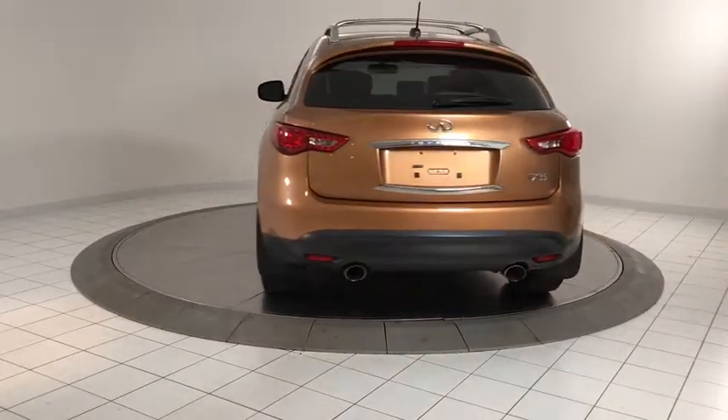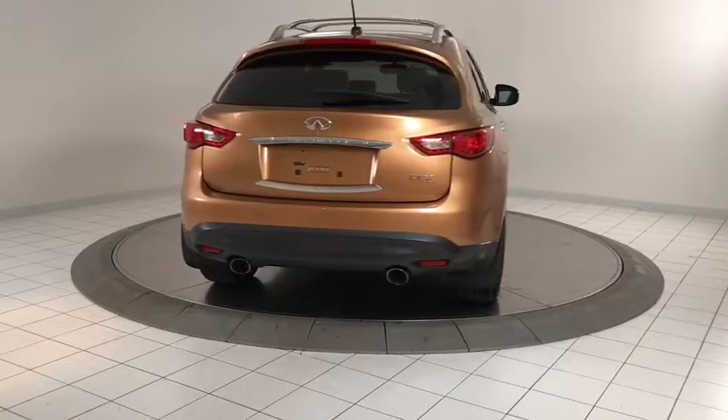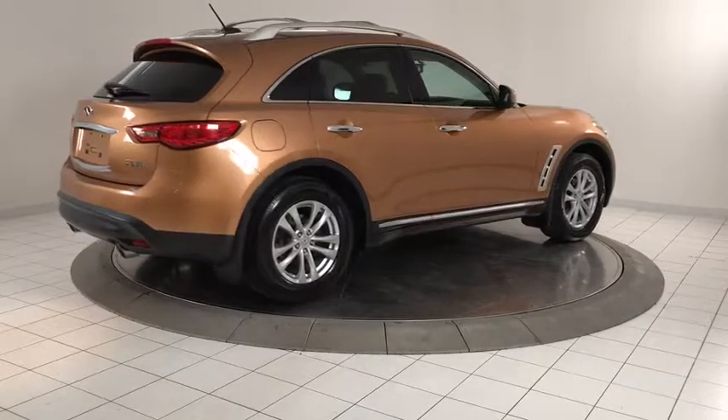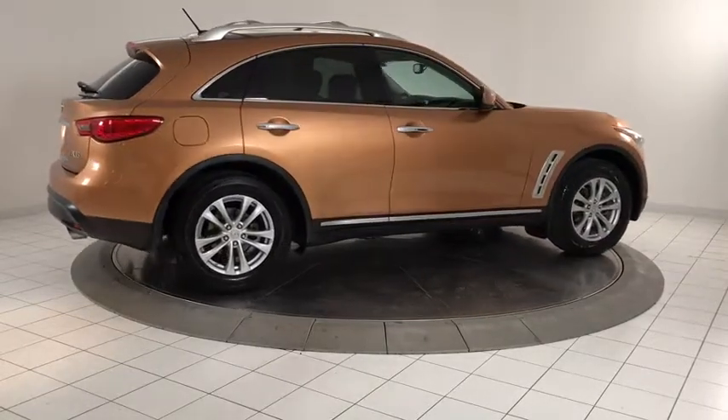Here are some of this vehicle's great options: power passenger seat, traction control, dual airbags, alloy wheels, power steering, four-wheel disc brakes, center armrest, and compass.